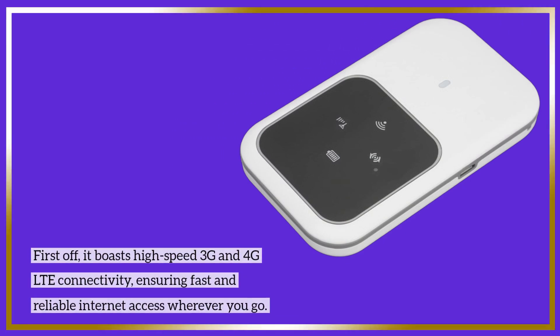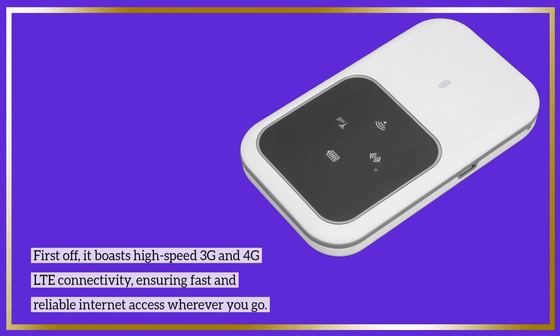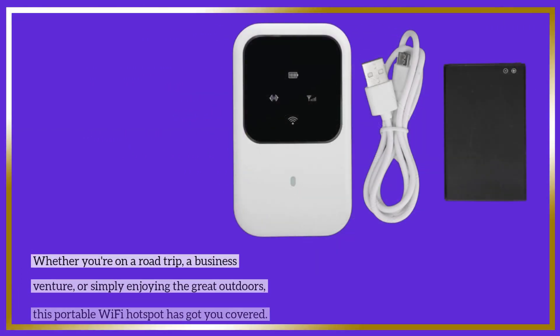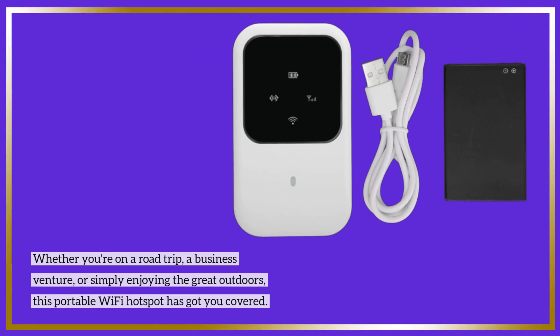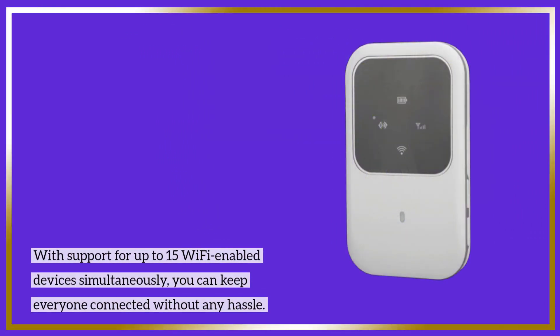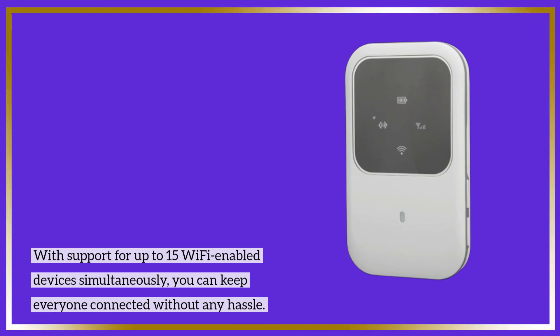First off, it boasts high-speed 3G and 4G LTE connectivity, ensuring fast and reliable internet access wherever you go. Whether you're on a road trip, a business venture, or simply enjoying the great outdoors, this portable Wi-Fi hotspot has got you covered. With support for up to 15 Wi-Fi-enabled devices simultaneously, you can keep everyone connected without any hassle.